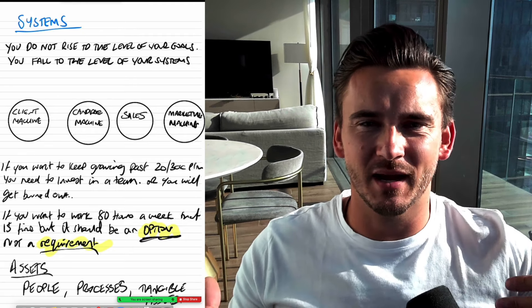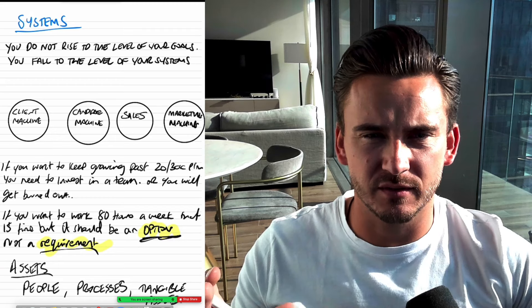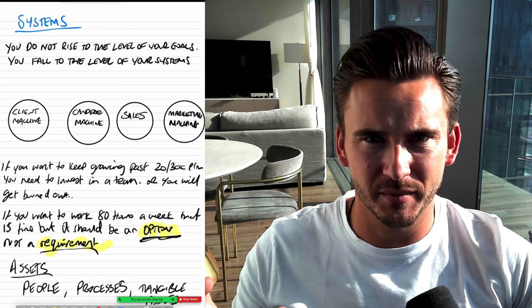Hello ladies and gentlemen, James Blackwell here and in today's video I wanted to share the importance of having systems in your recruitment agency.